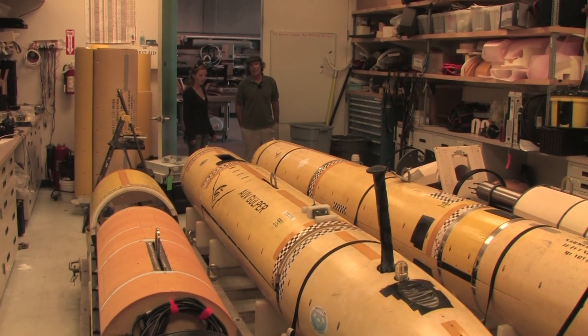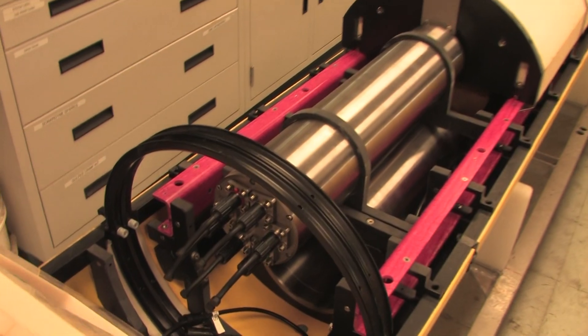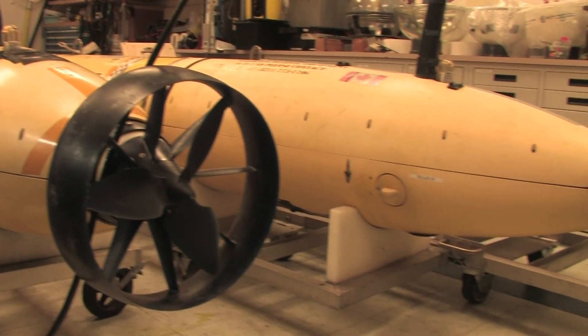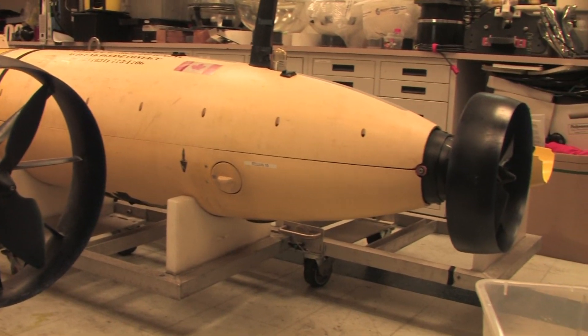This is our AUV lab. These are autonomous underwater vehicles — robots that essentially think for themselves. And once we put them in the water, they're entirely on their own.